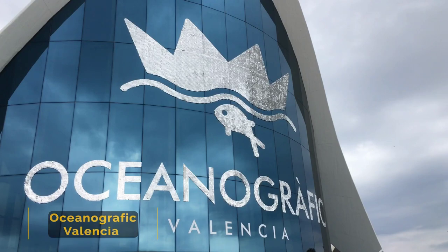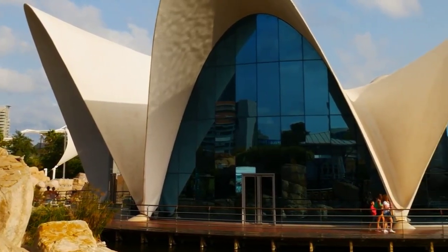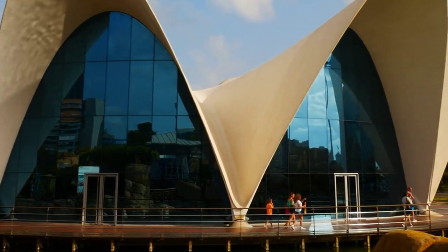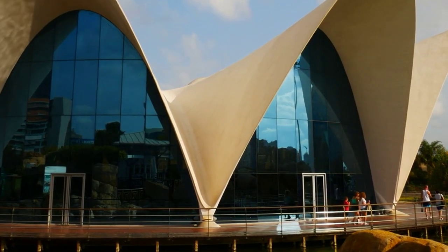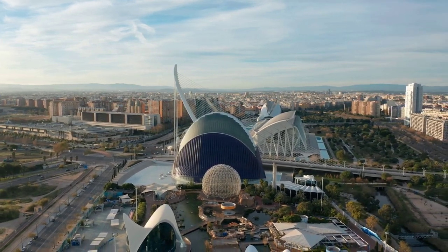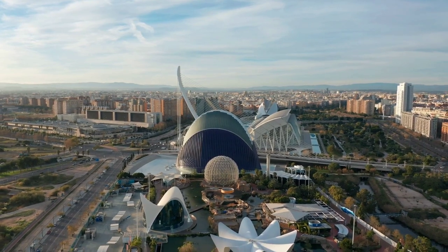Number 1: Oceanographic Valencia. The beautiful design of Oceanographic Valencia was made by builder Felix Candela. It is part of the City of the Arts and Sciences and is made up of several buildings, each dedicated to one of the world's most important aquatic ecosystems and habitats — these are the Mediterranean, the Red Sea, wetland areas, the Antarctic, the temperate and tropical oceans, and the Arctic.